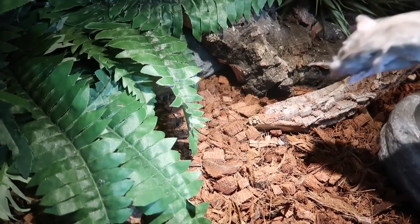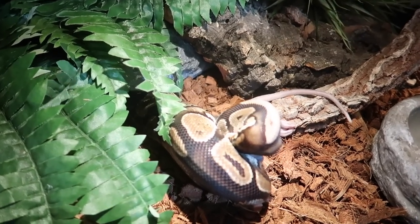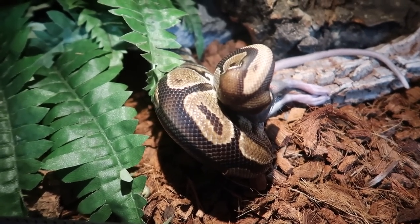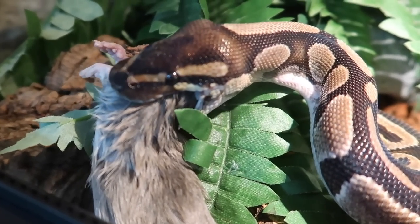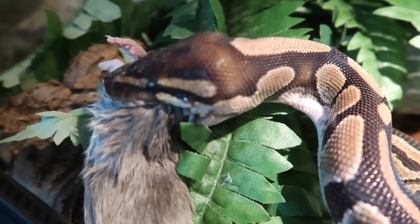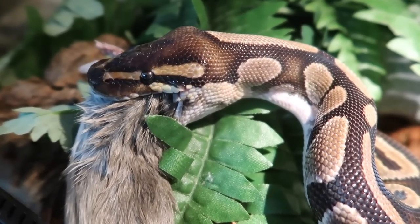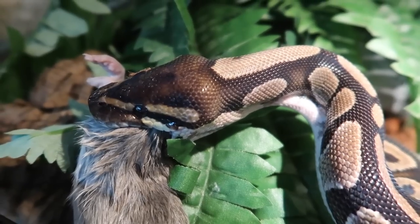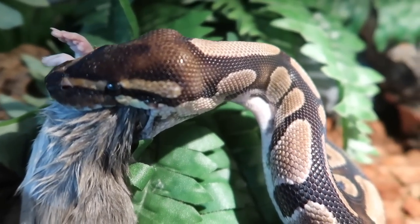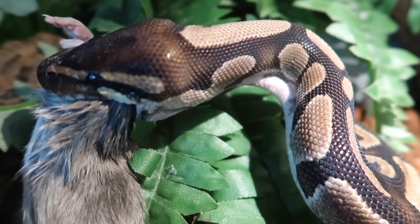So this here is Angel, who is one of my ball pythons. She looks pretty ready to eat — yep, she definitely did not hesitate there. Unlike humans, snakes do not chew their food; instead they swallow it whole. To do this, they use a lot of powerful muscles throughout their body in order to help push the food down their throat and into their stomach.